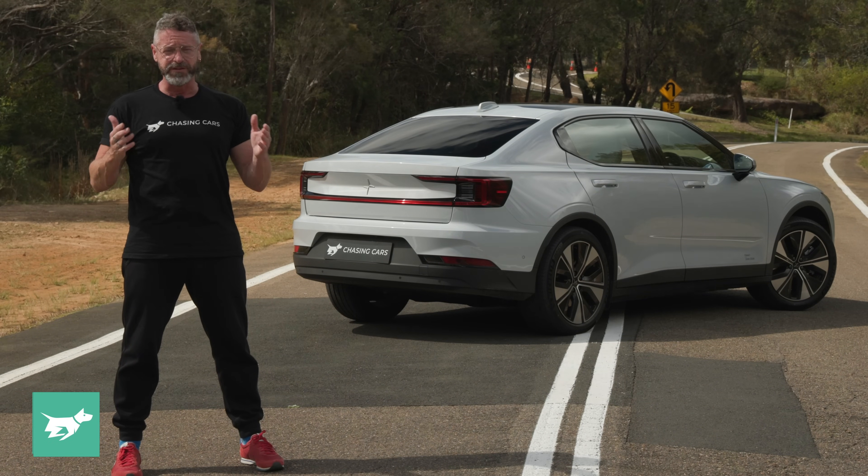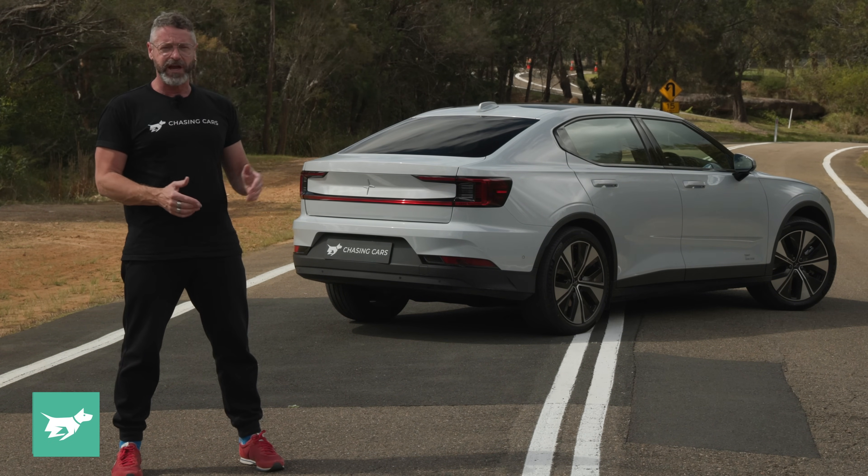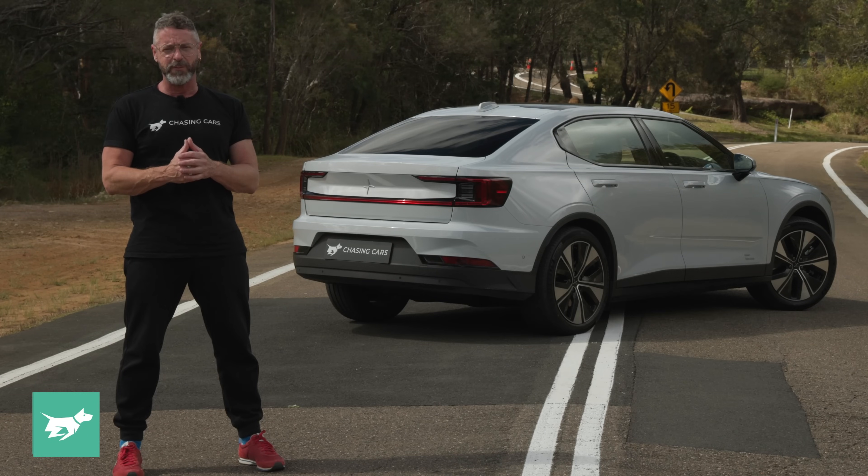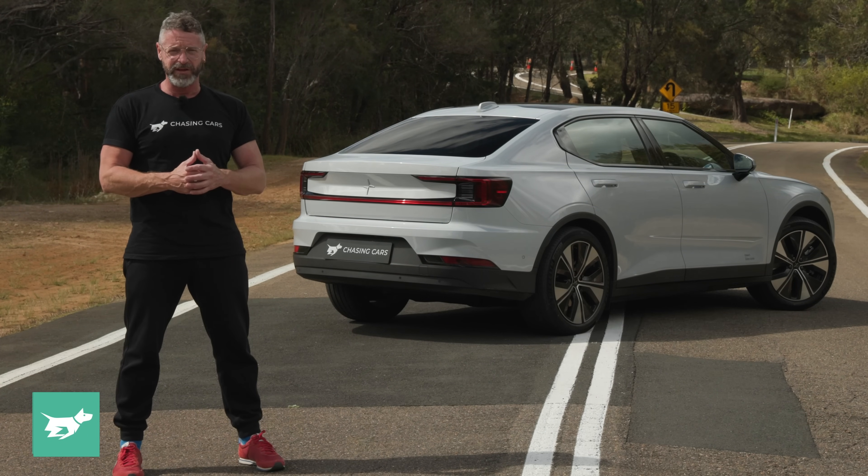If you haven't subscribed, please do so below the video. Hit the notification bell and tell us what you think about this engineering-led MY24 Polestar 2 update or about Chasing Cars. Thanks for watching.